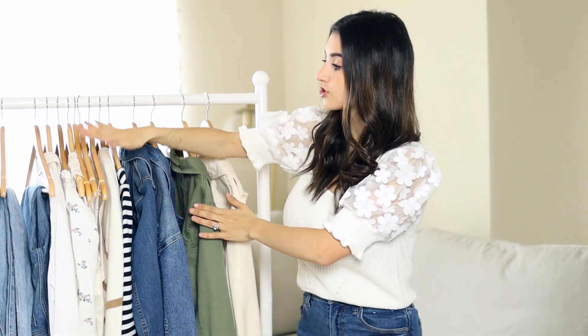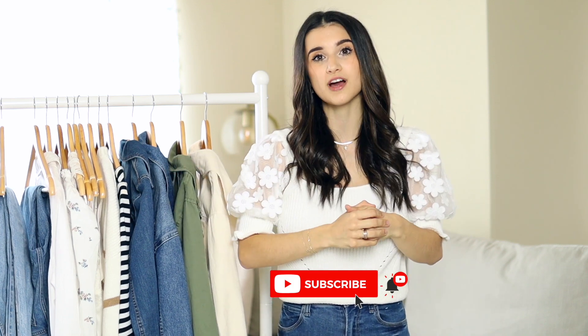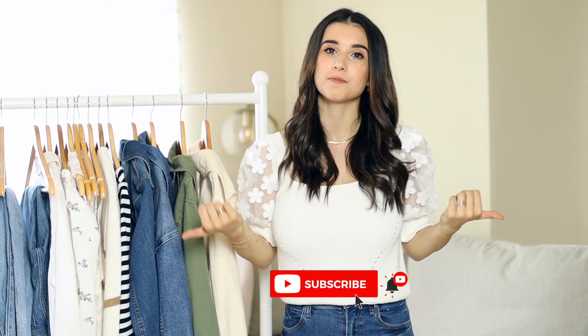As always, if you're interested in anything I share today, everything is linked down below. My personal size measurements are down there as well. In this video I'm only sharing outerwear, tops, and denim jeans. I have two other videos coming up: one for spring dresses and another all about spring shoes — I decided to split it into three separate videos because it would've been way too long. If you're new, hit that subscribe button, and give this video a thumbs up if you enjoy it.